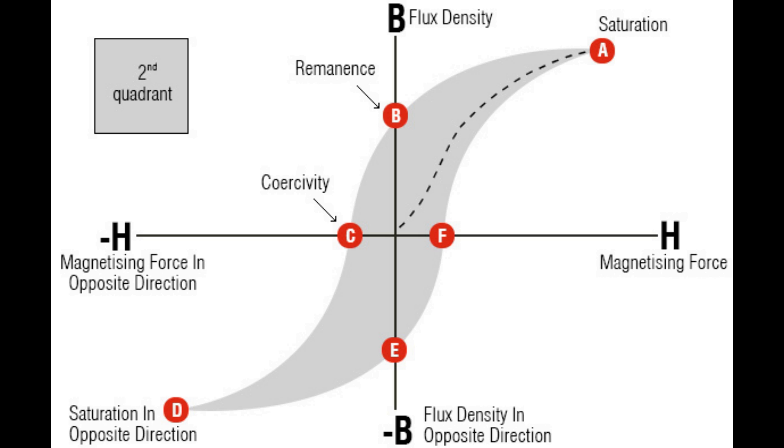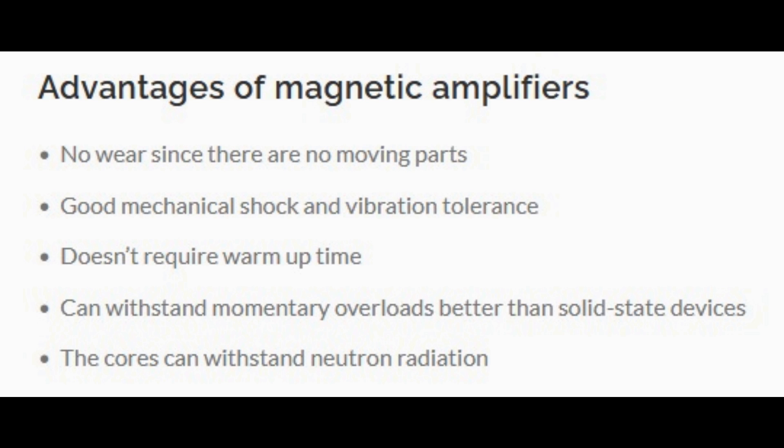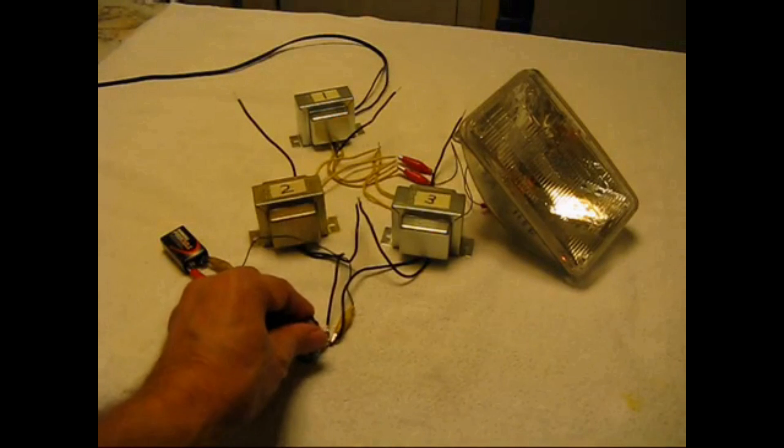One of the magnetic amplifier's most notable traits is its inherent reliability in harsh environments. Free from the vulnerabilities associated with delicate semiconductors, this device becomes an ideal candidate for applications where ruggedness and durability are paramount. Industries such as aerospace and power distribution have embraced the magnetic amplifier for its robust nature, showing that sometimes the most powerful solutions emerge from simplicity.